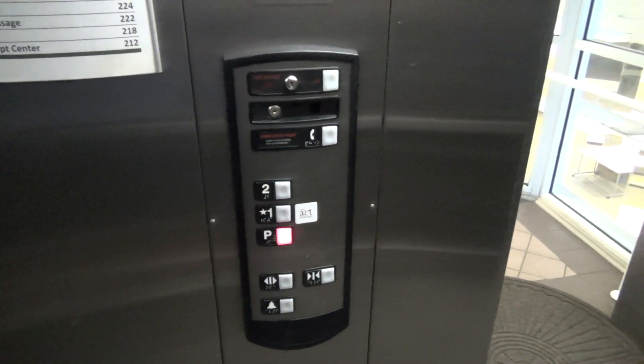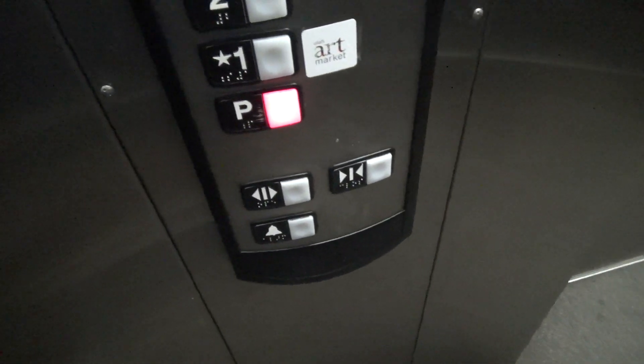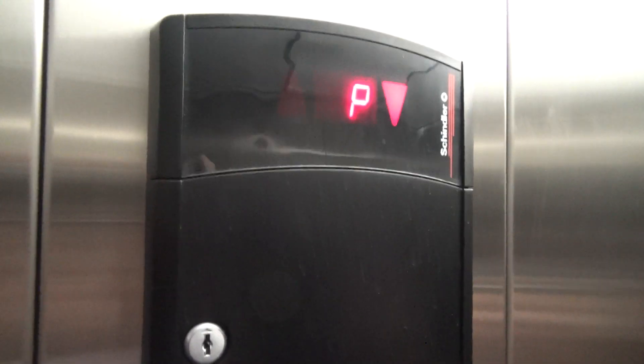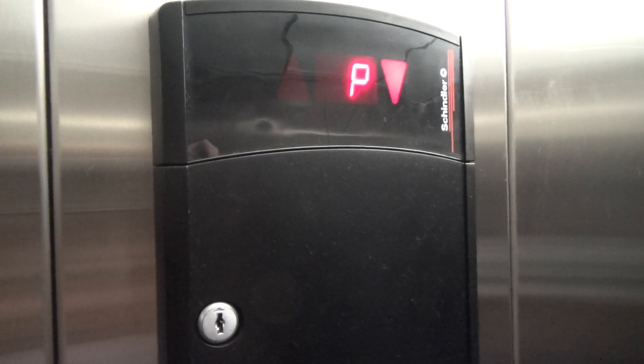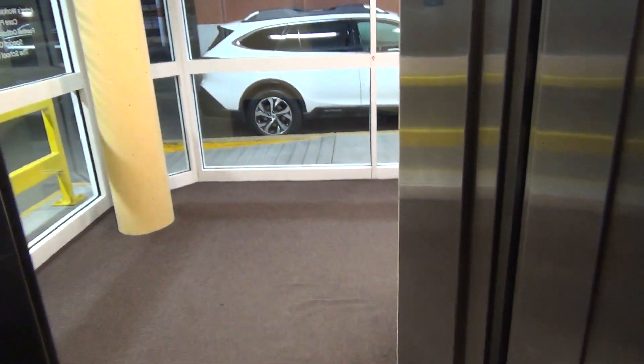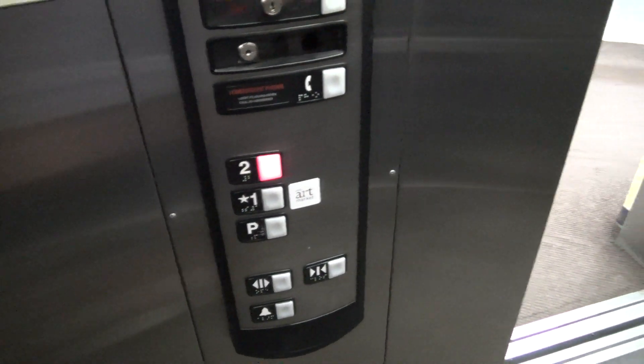Smells of hydraulic fluid. Let's look at it. Let's take it to the top floor. P1 and 2. Let's listen to that motor.